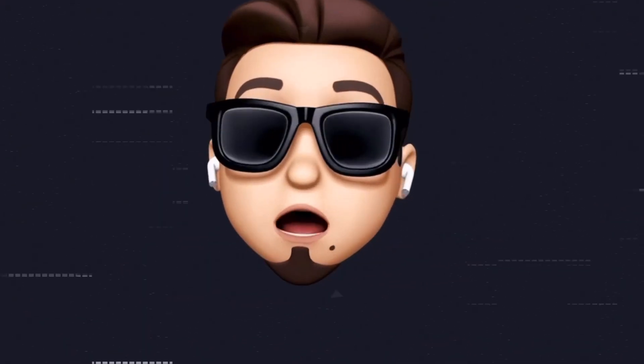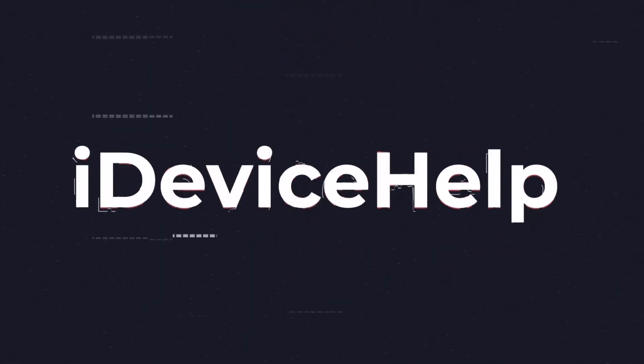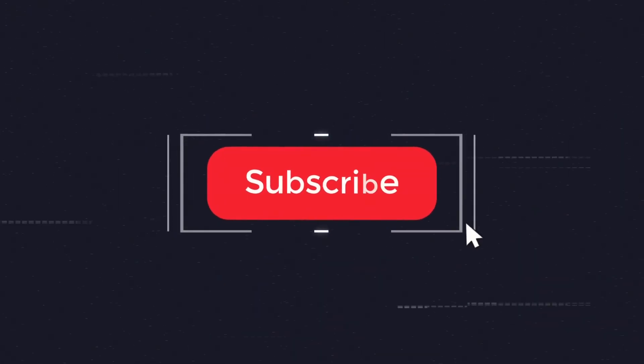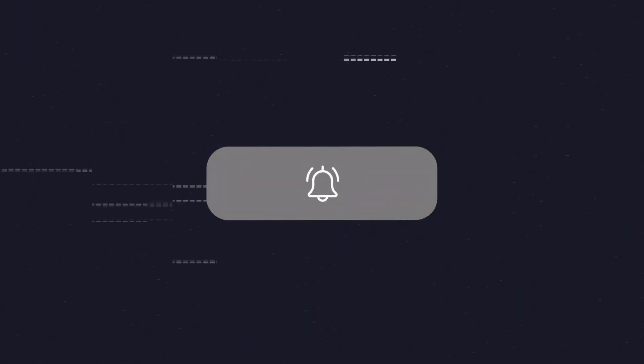Now, as always, if you would like to stay up to date with the latest iOS news and Apple software updates, don't forget to subscribe and make sure you turn on those notifications so that you don't miss another episode.